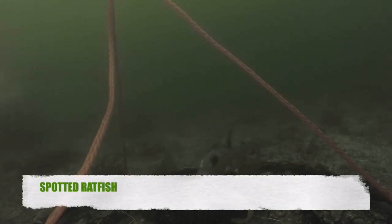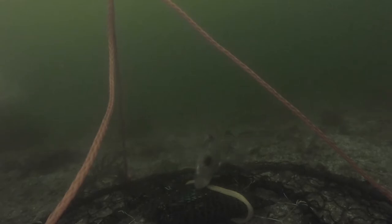Here we see a spotted ratfish. Yeah, they're not very good to eat — pretty ugly, but they are cool fish. We've caught some before in crab pots and on our poles.